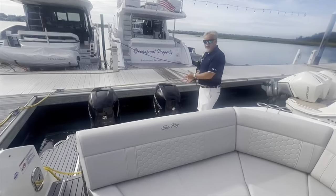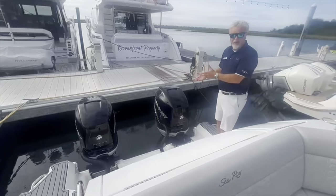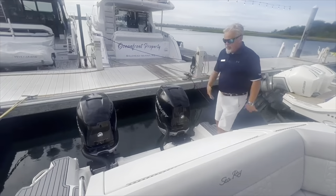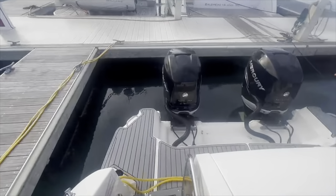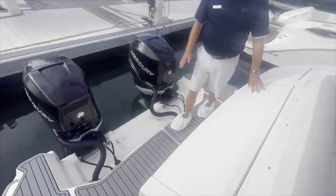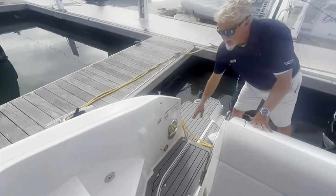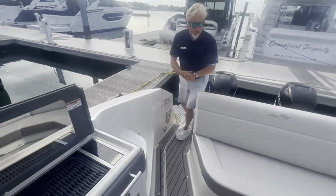Beginning here on the transom, you can see this boat is equipped with the twin Mercury Verado 350s. You also have sea deck all the way across the swim platform. Big storage here on the transom. As we move towards the cockpit, we've got fresh water shower. You have sea deck all the way through the cockpit.